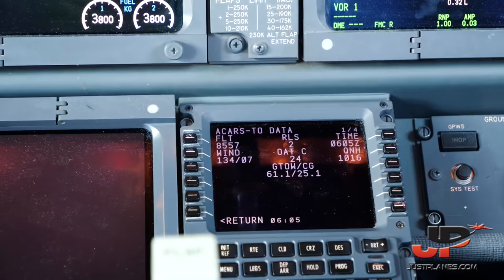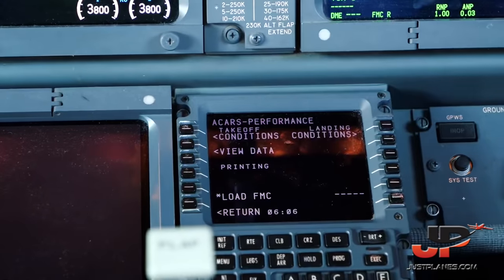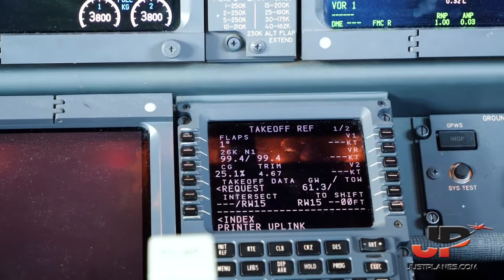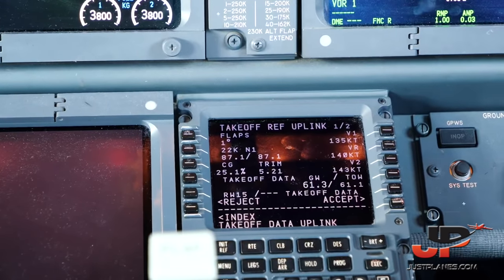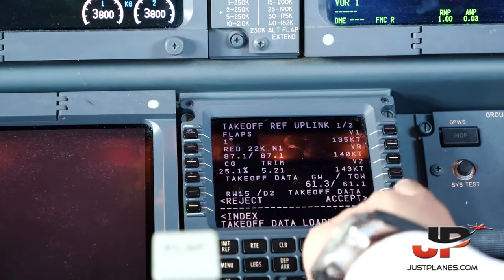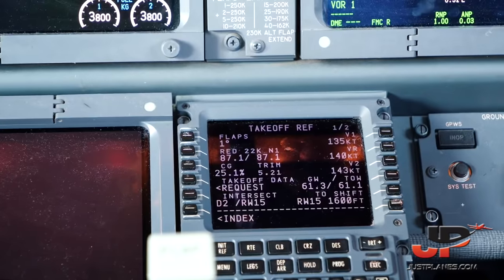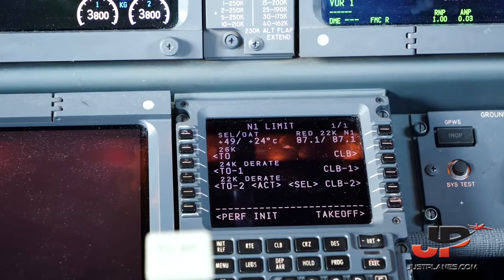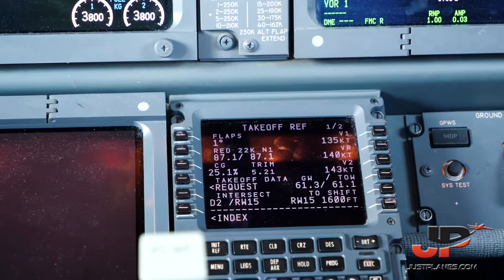Takeoff data uplink received, release is correct — you can accept. Intersection Delta 2, accepted. Performance figures ready. Remarks: just caution flaps 1 in use, which we are well aware of. Derated takeoff 2, assumed temperature 49. Flaps 1. V-speeds: V1 135, VR 140, V2 143 — all correct. Cross-check: derated takeoff 2, assumed temperature 49, flaps 1, V1 135, VR 140, V2 143.